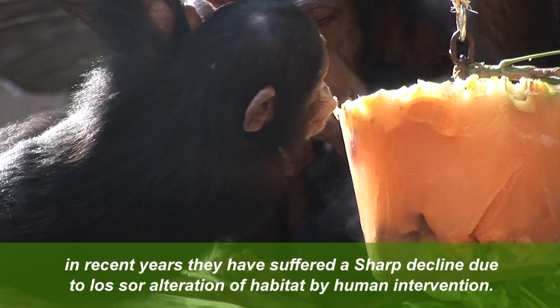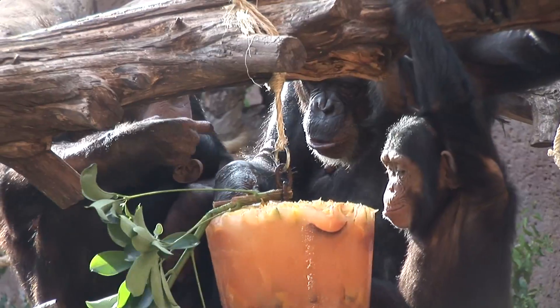When summer starts and it gets warmer, there's nothing more fun than eating an ice lolly. What we've made for our new chimpanzees are ice lollies made with fruit juice and lots of pieces of tropical fruit of the type that they like, and you can see how happy they are. It's their first ice lolly of the summer and the whole family are enjoying them. Look at how much Ivan is enjoying it.